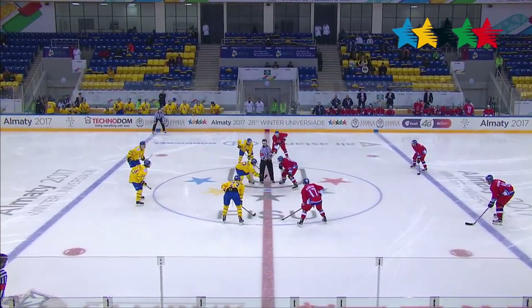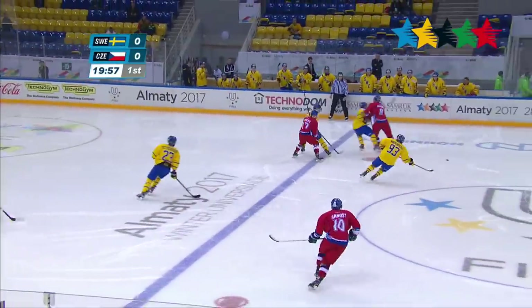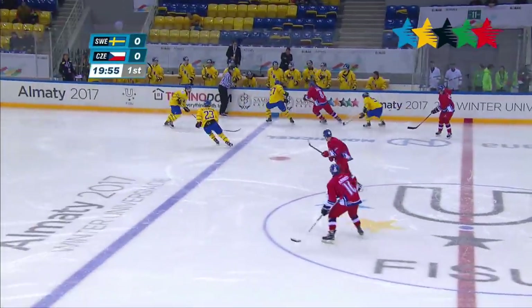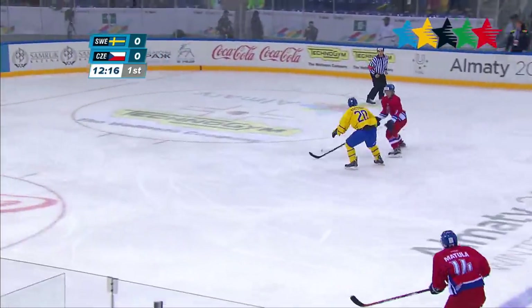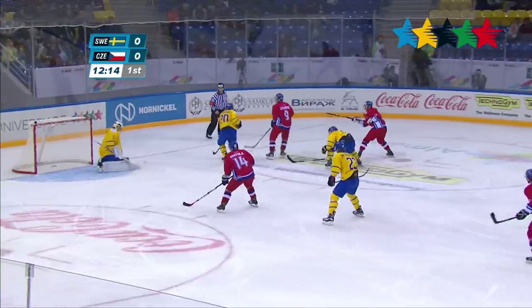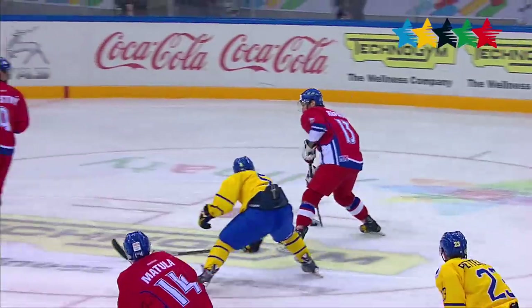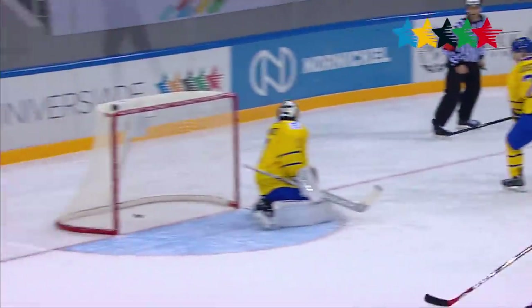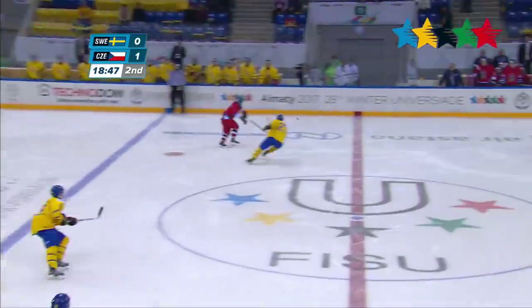It is almost game time. Neither of these teams have played a game yet here at the Universiad, so this will be the first for both of them. Thomas Stastny passes it back to Andrei Krepata, and that's the first goal of the night — Czech Republic, 1-0 over Sweden. First goal of the Universiad. Always exciting.